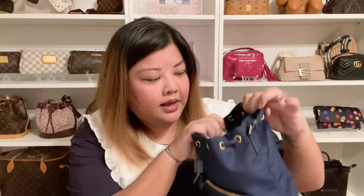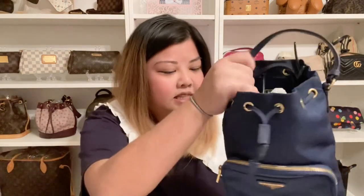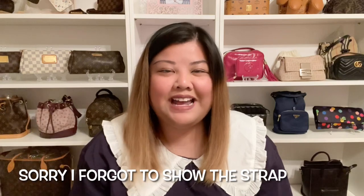My last Prada bag is also a nylon bag — it's this bucket bag. I don't baby this one at all. It's one of my most used bags. I love the navy color, it has gold hardware, a big pocket in the front, and on the inside it's just one big compartment with no pockets. I use this so much just because I can fit so many things. It has a cross body strap and you can just not baby it — it's hard-wearing because of the nylon and can handle rain and snow. I would highly recommend this one.